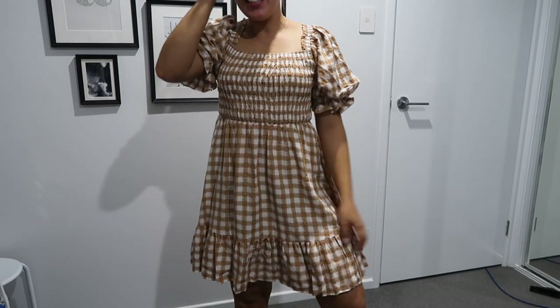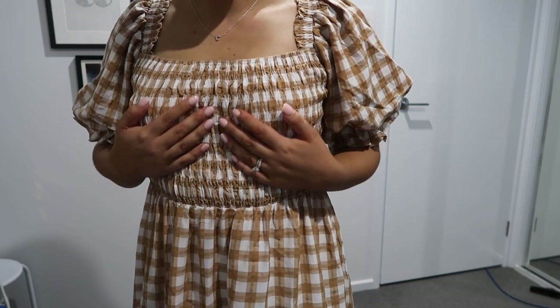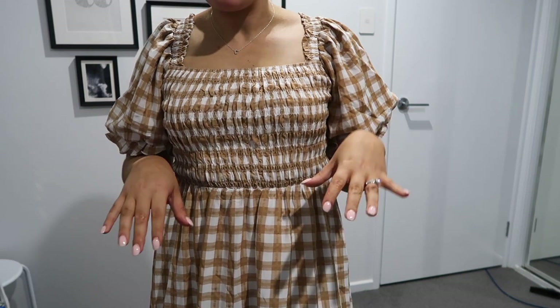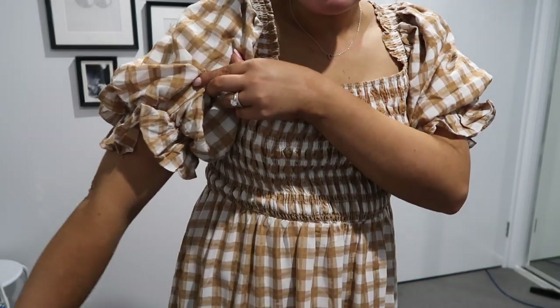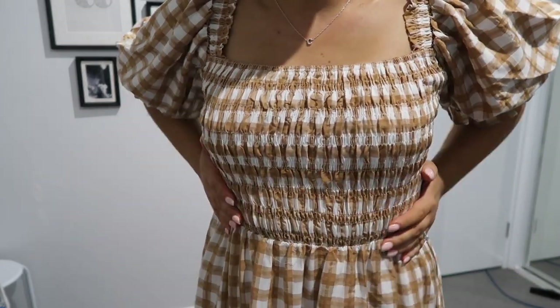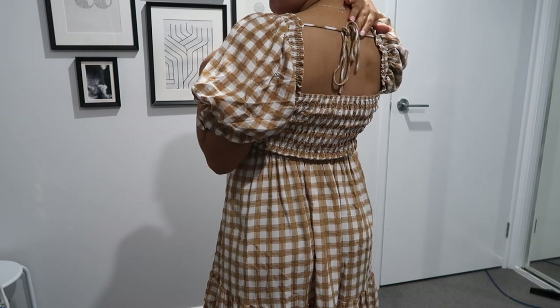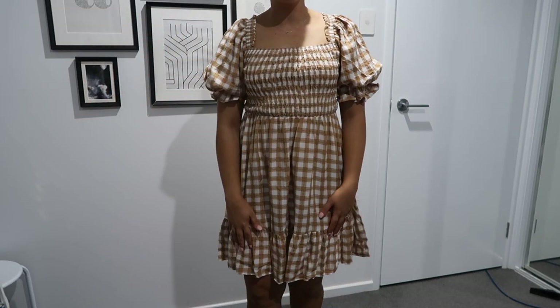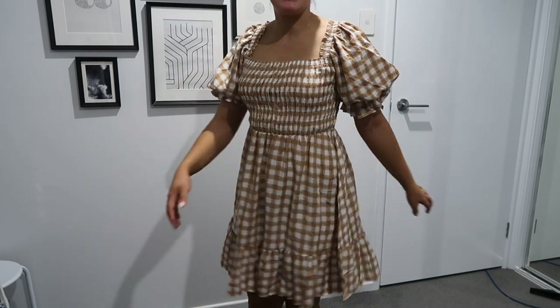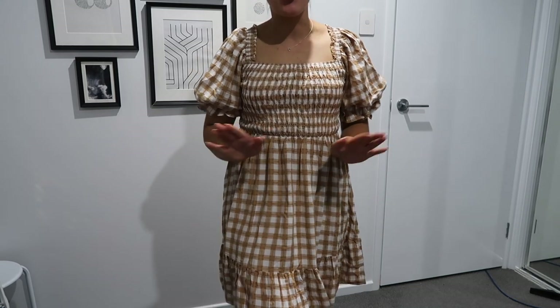Alright, the final piece — another super cute dress! I have a thing for dresses at the moment. I never used to be a dress person, but I am now. This is the Adilio Mini Dress in the brown version — it's pretty much like a caramel checkered print. I also have it in black, so I knew I was going to love it. It has the most gorgeous balloon sleeves with little ruffles down the bottom, a ruched elasticated bodice, a string detail up the back, and a ruffle panel at the bottom. It is the most swishy, flowy dress!